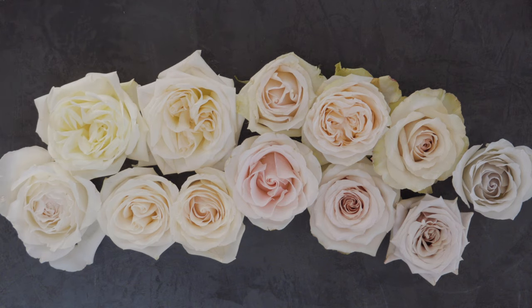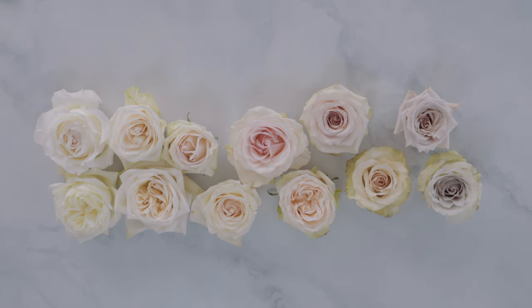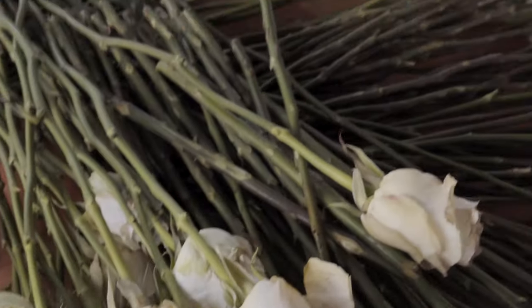I'll talk you through all 12 varieties. I am photographing and filming them on my black tabletop, but I also shot them on a white surface. I took individual shots of a rose at 24 hours of hydration and at three days of hydration and opening — I think that's a pretty good gauge. I've done nothing to these roses except clean the thorns and leaves off and put them in clean water. No flower food, and I have not boiled them. If you want to see what I'm talking about with that, you can check out my video on boiling roses.